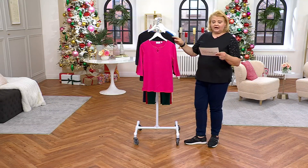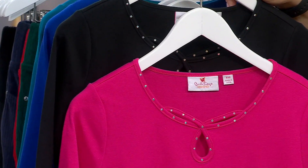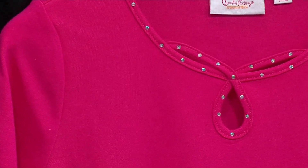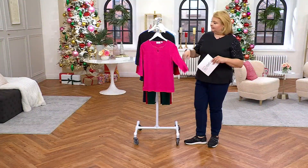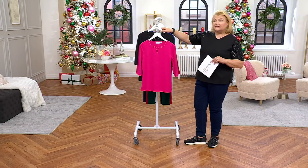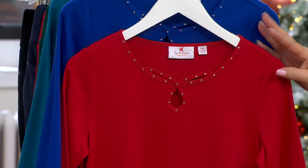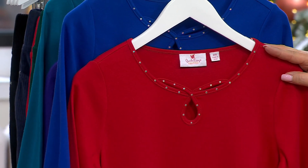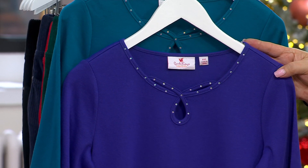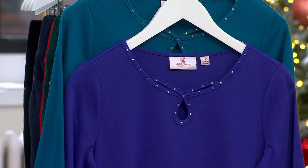Sizes extra-extra small through 5X, but a little disclaimer: 4X and 5X are mostly gone. First colorway is black and ultra pink — about 500 sets remaining. Next colorway is royal blue and ruby red, with 350 to go around — no 4X in either of those. Most limited is purple and teal, with just 50 sets across all sizes, extra-extra small through 5X.